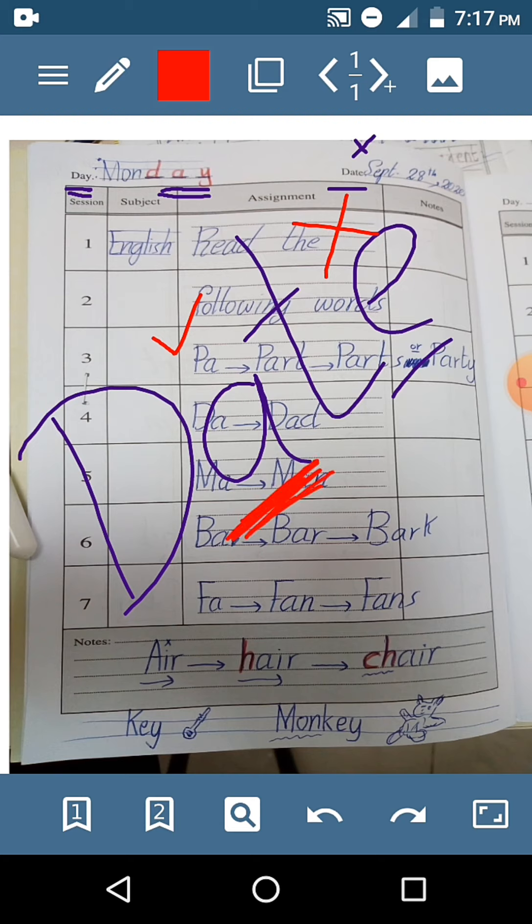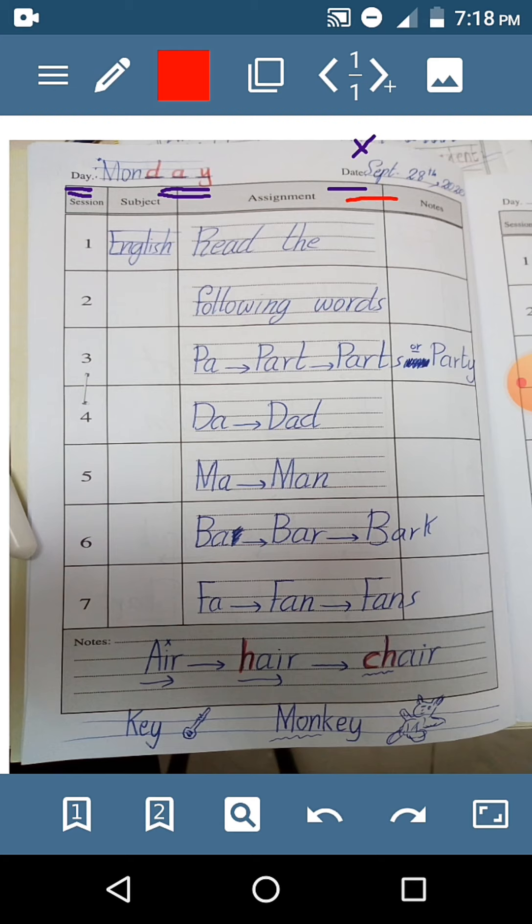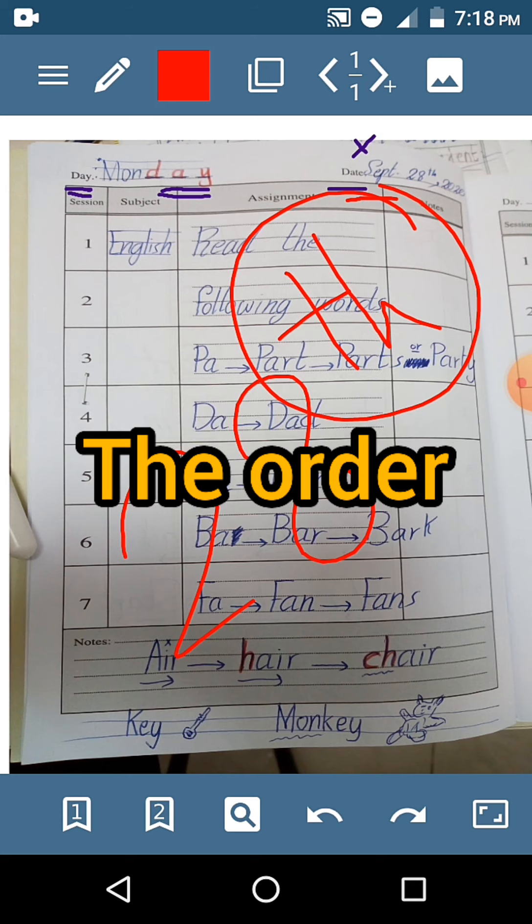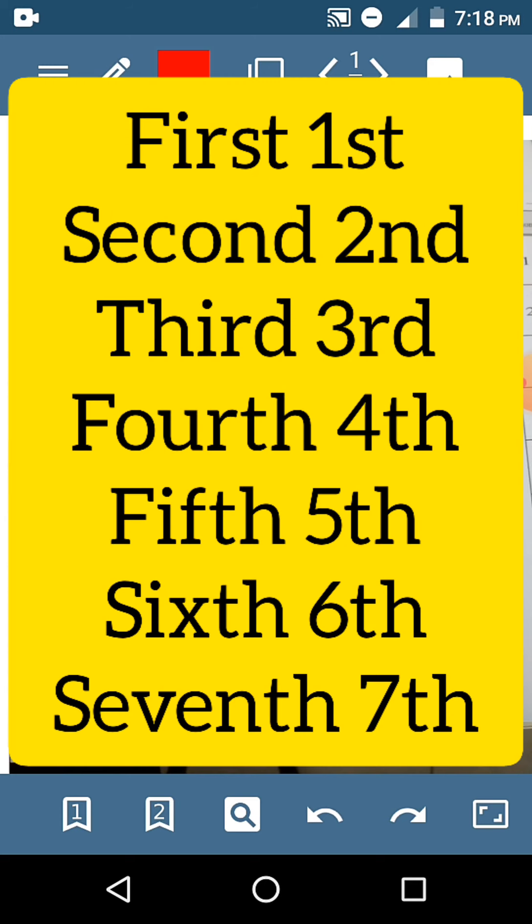Date. So, what is the date? The date is September 28th. You have to use the ordinal numbers to show the order: 1st, 2nd, 3rd, 4th, 5th, 6th, 7th.